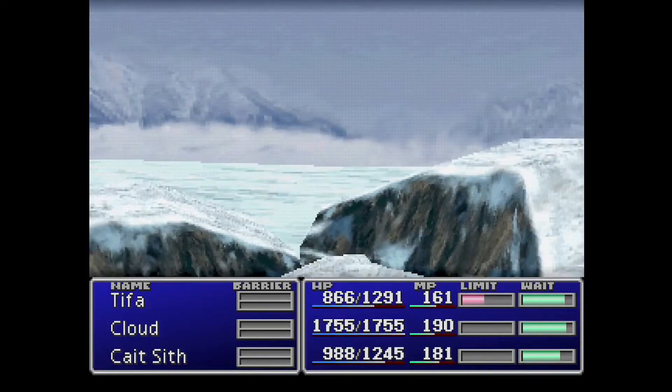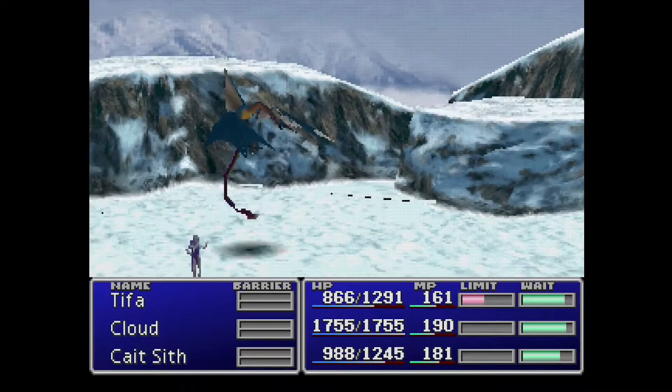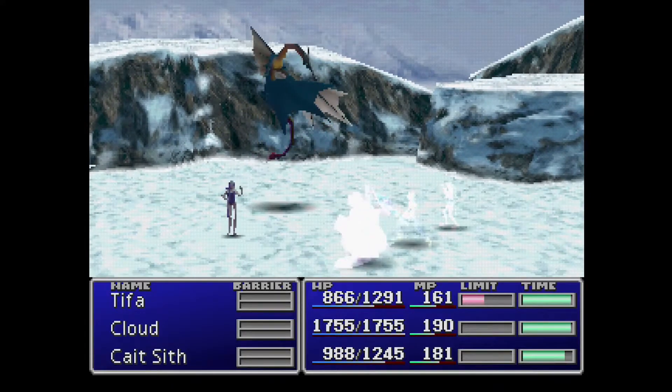If you're playing the original PS1 version, you will have to go through a ton of random battles, so it can be time consuming. But if you're at this point in the game and want to stock up on elixirs, it's the way to go.